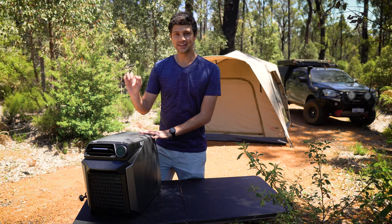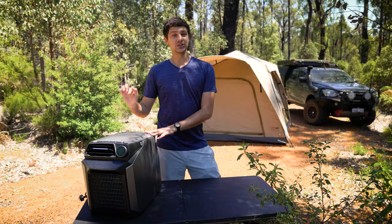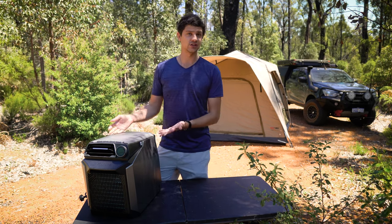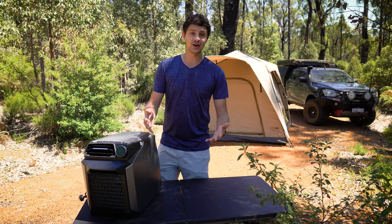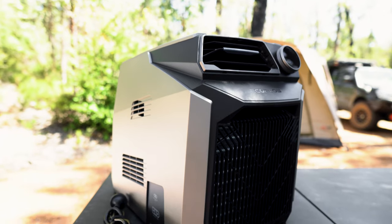This is an air conditioner designed to be taken camping. It's called the WAVE and it's only just been released here in Australia, so EcoFlow has kindly sent me out this unit to test and review. But as always, they've had no input whatsoever on this video and everything we discuss is my own thoughts and honest opinions.